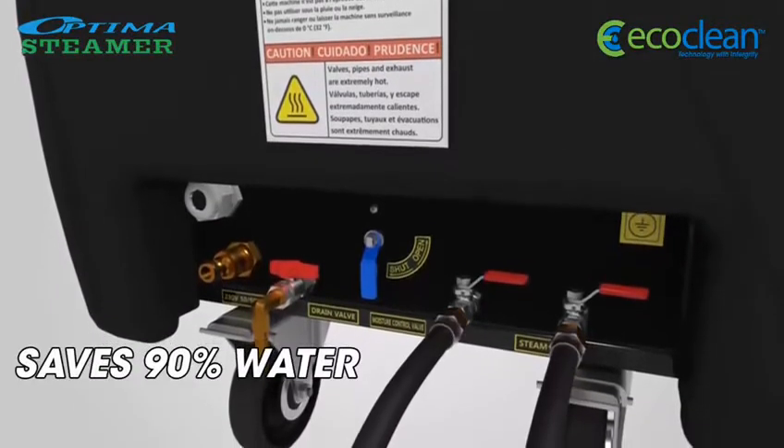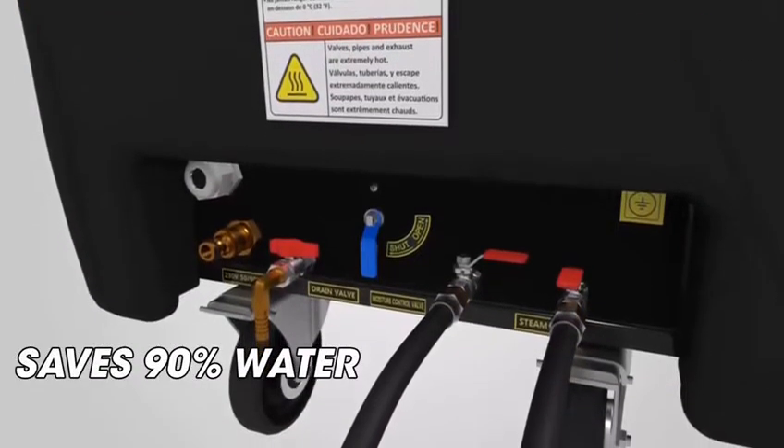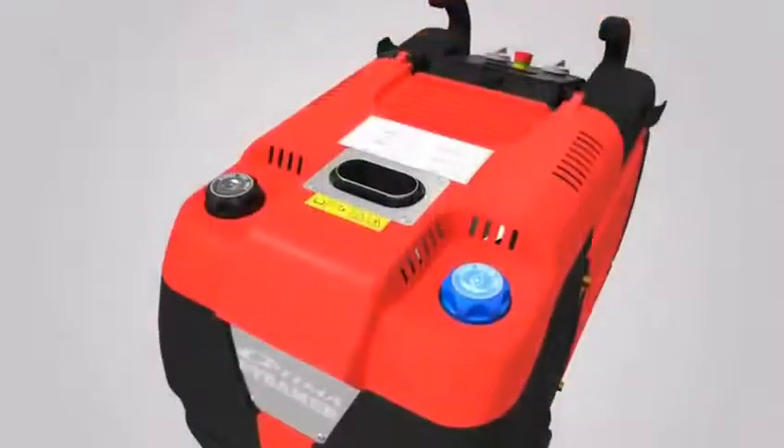Save over 90% on water by using the Optima Steamer, saving you time and money with a high quality clean and professional finish.